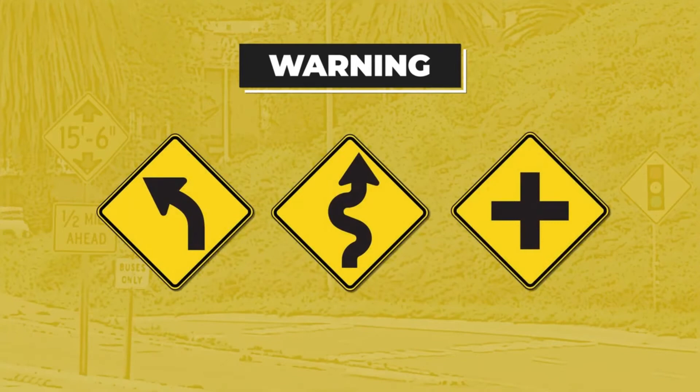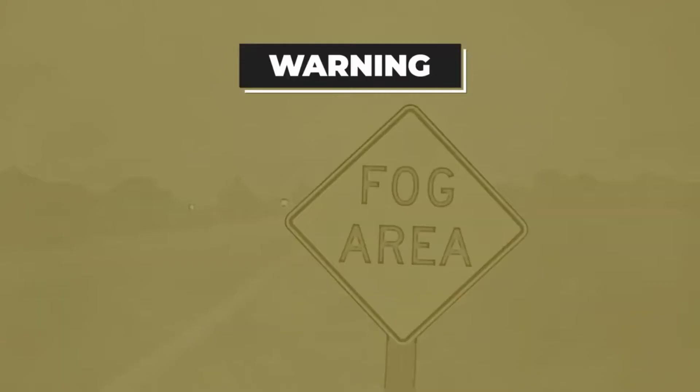Since these warning signs are shaped like a diamond, they're helpful in situations like heavy fog. You may not be able to read them, but you know by their shape that you need to remain alert. And if you see signs with eye-catching fluorescent yellow-green backgrounds, be on the lookout for pedestrians, bicycles, playgrounds, and schools.